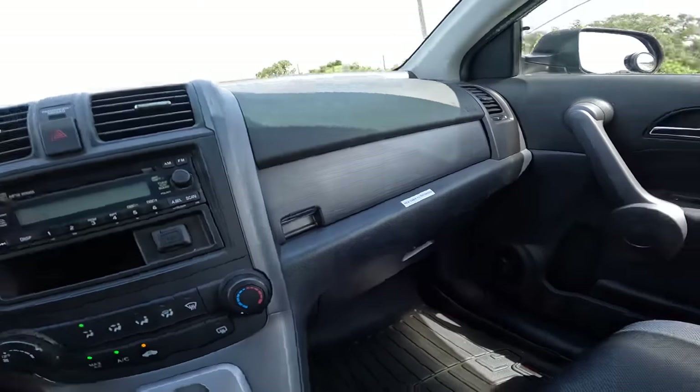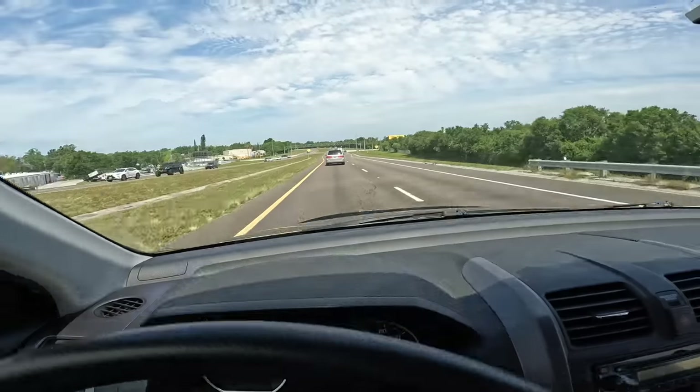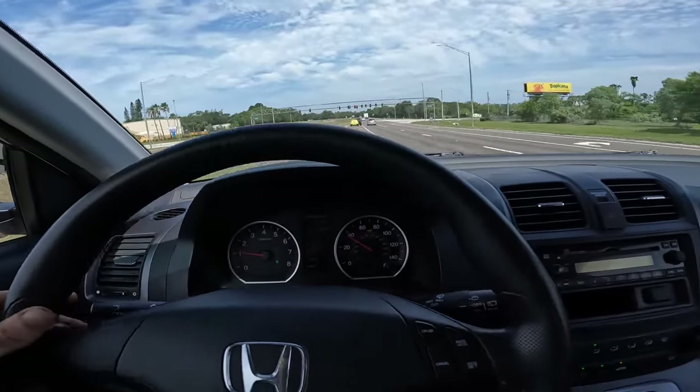I hear something in that fan cage — maybe there's leaves in there. We're at decent speed on top of the bridge, let's give it some brakes and see how they feel. Nice smooth braking action.